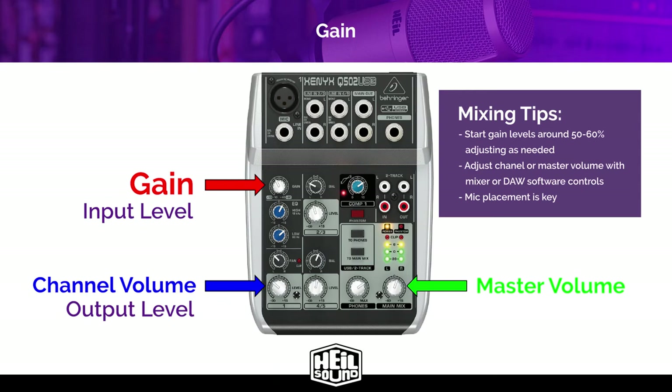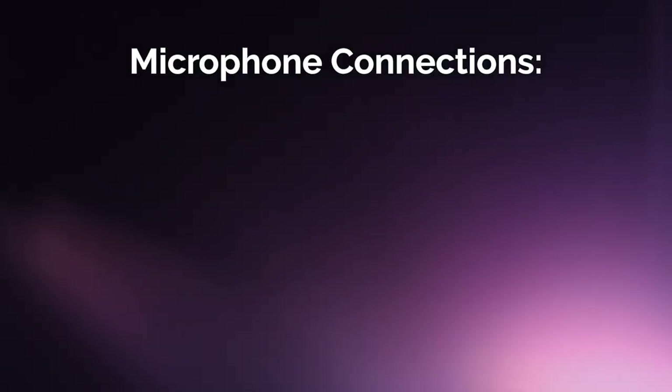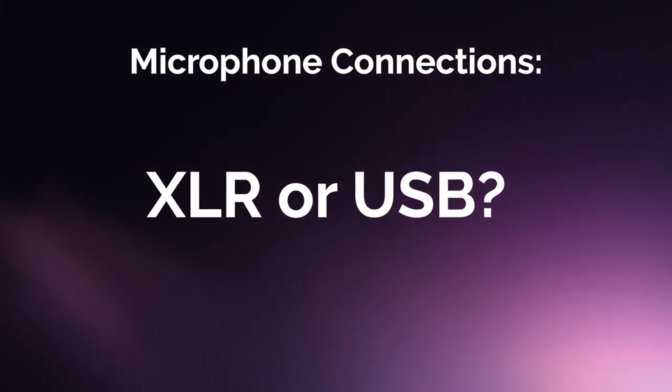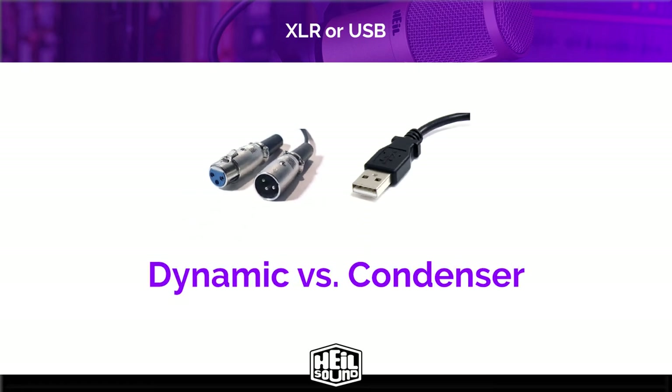Too often, podcasters increase gain not only for volume, but to compensate for improper microphone technique because they're way too far away from the mic. One of the most common questions beginner podcasters have is whether they should use an XLR mic or a USB mic. A common thing I hear is that podcasters have a USB mic with no other information about it. It's better to talk about mics as what kind they are first — for example, dynamic or condenser — because the output connection doesn't necessarily tell someone what a mic can or cannot do.